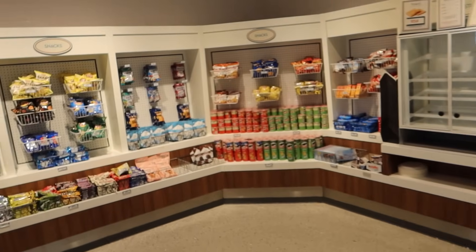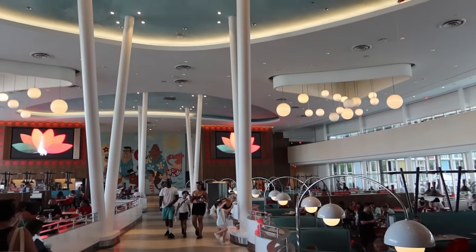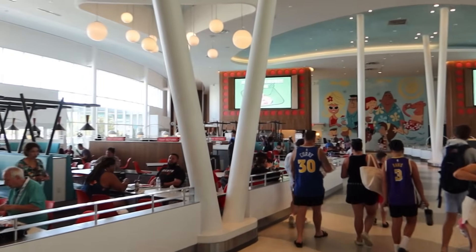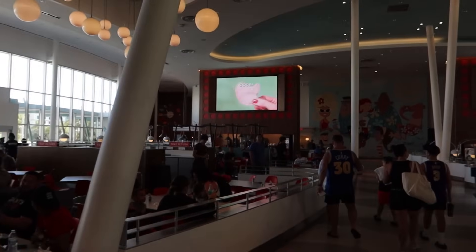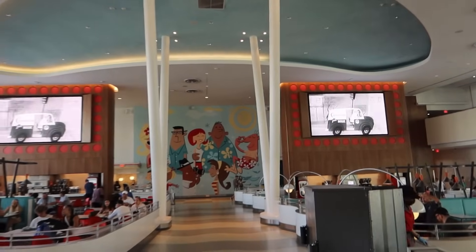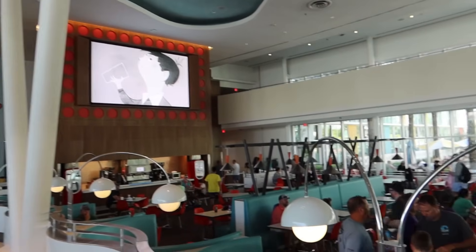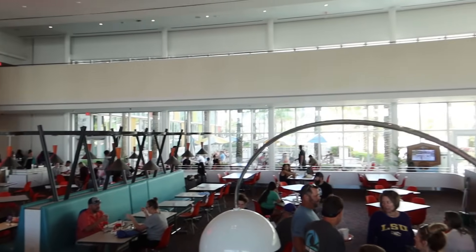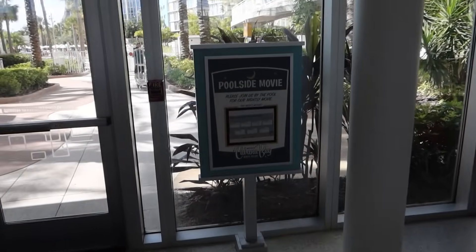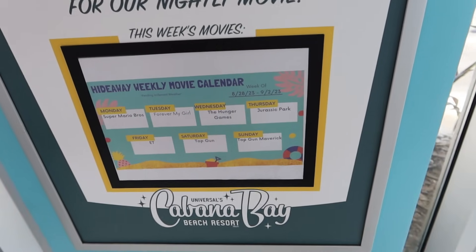We'll come back in here when it's on the main menu to show you what the food's like. What's great is this huge seating area — you can grab food and take it to the park, or just sit in here. Very nice space — large, lots of seating, panoramic windows letting in loads of natural light, big screens playing old cartoons, and Coca-Cola freestyle refill stations. There's also a poolside movie every night, showing things like Mario, The Hunger Games, and Jurassic Park.